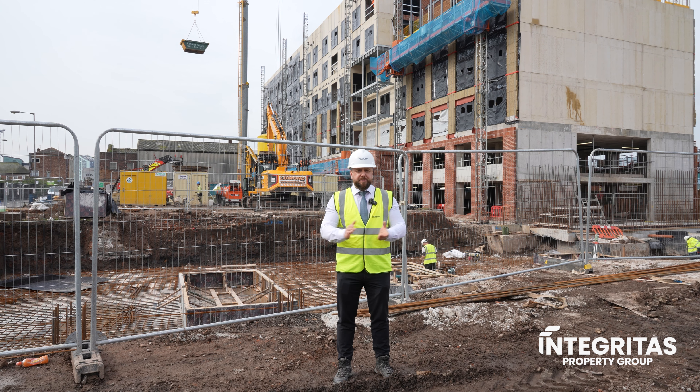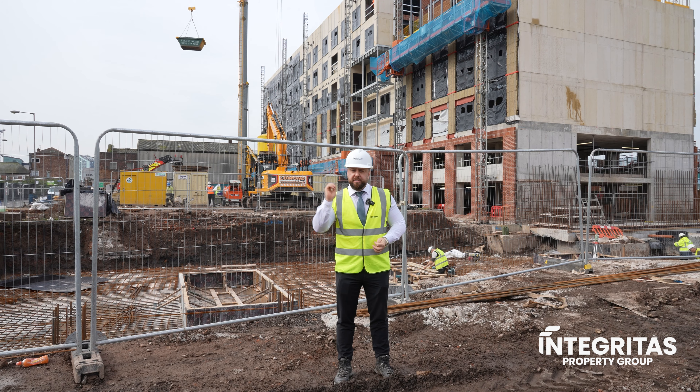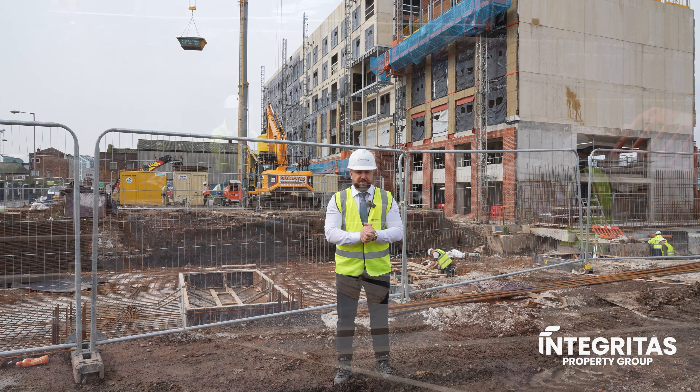As always within our development updates, we like to keep you abreast of all the amazing things that are happening within this area of Liverpool. In a recent publication, the Times indicated that the Dockland areas from the Central Business District all the way up to the new Everton Football Stadium are experiencing an exciting transformation.